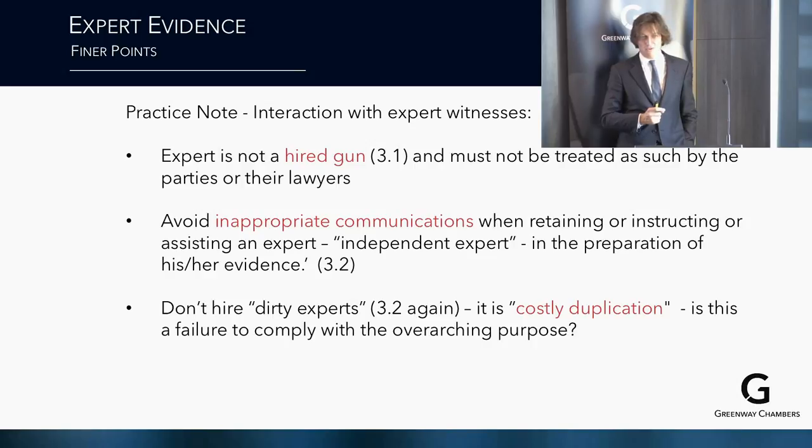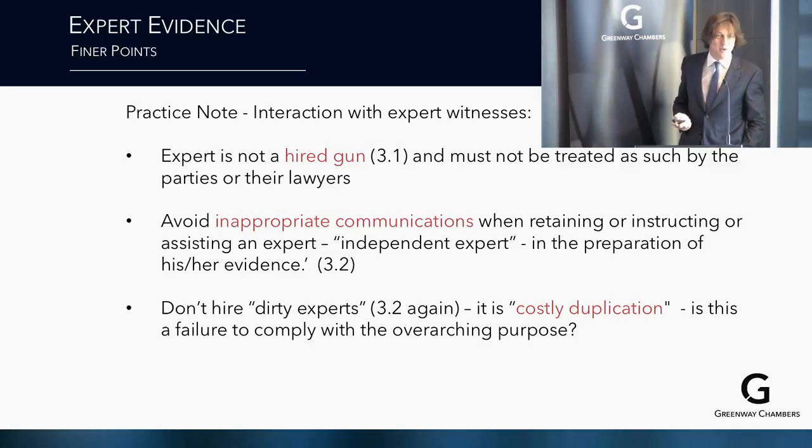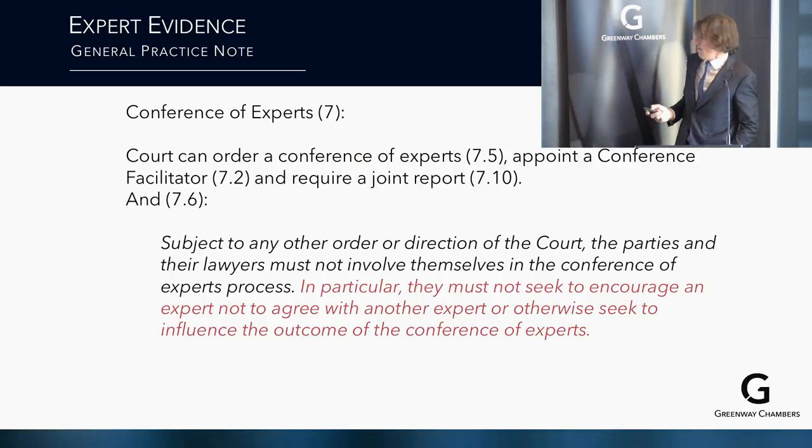It is always useful to have an expert in the background monitoring what is going on and monitoring your own expert. But the good old days of giving them effectively the same scope as the court expert and then having them tell you how to interact with your expert — at least in my experience — it's better to say those days are over.